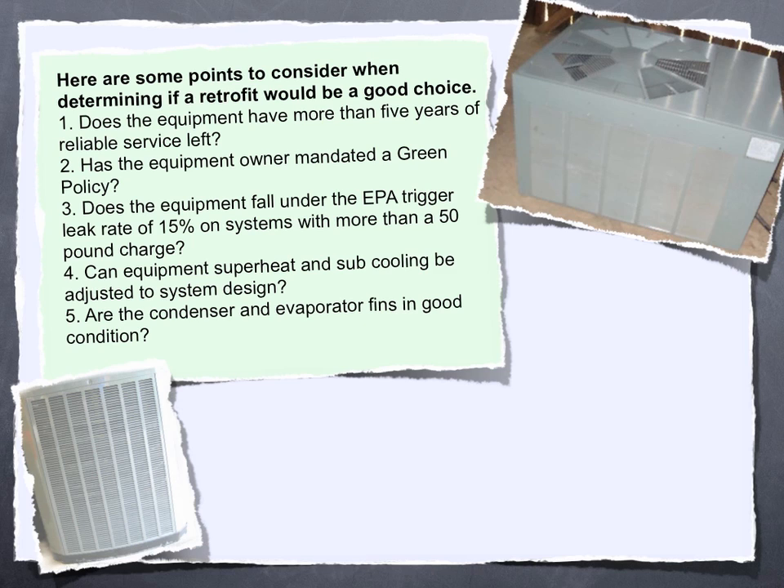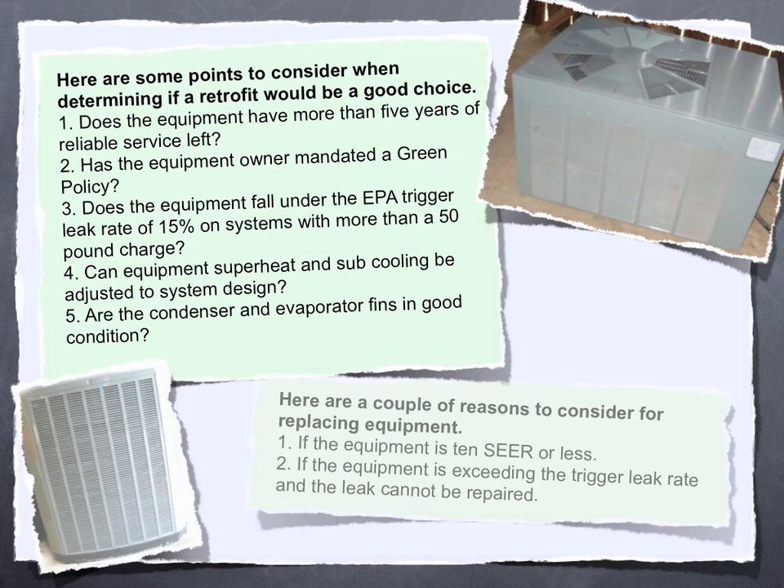5. Are the condenser and evaporator fins in good condition? Here are a couple of reasons to consider replacing equipment instead. 1. If the equipment is 10 SEER or less. 2. If the equipment is exceeding the trigger leak rate and the leak cannot be repaired.